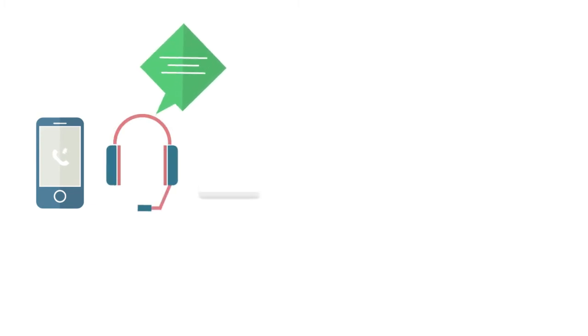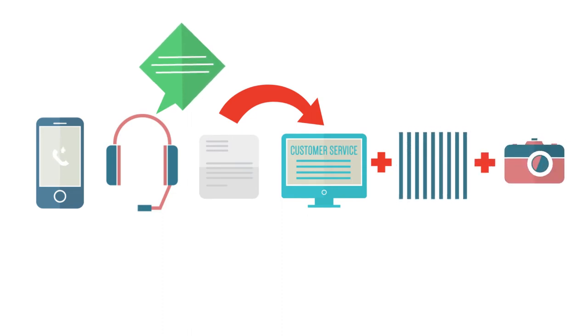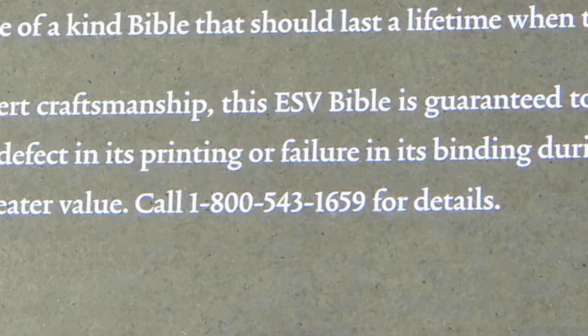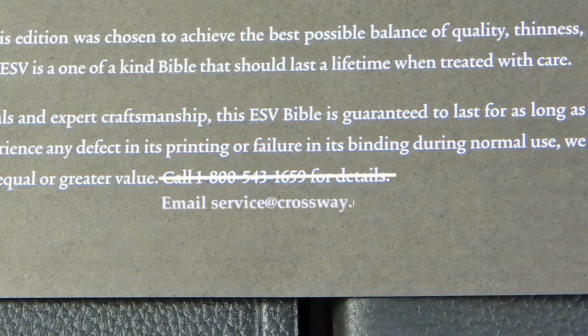So I called the number on the card and the representative told me to send an email to their customer service address with the ISBN number along with pictures of the defects. This was sort of odd, because why would the card tell me to call their phone number only to then be told to send an email? To be fair, it does say to call for details. But couldn't they have just inserted their email address and explained that on their pledge card? Wouldn't that save an extra unnecessary step of having to call them first?